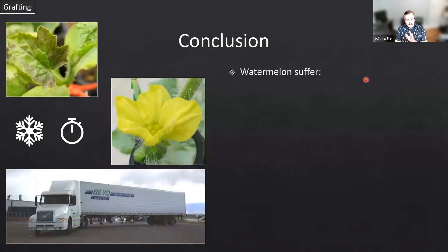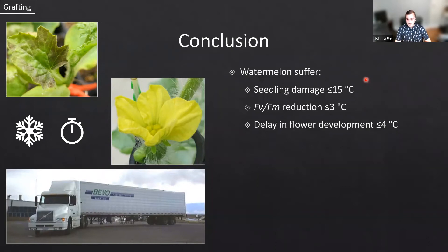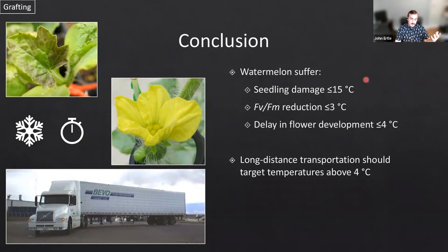To conclude this first part: watermelon transplants suffer seedling damage at temperatures less than or equal to 15°C. They have a reduction in the important chlorophyll fluorescence parameter Fv/Fm at temperatures less than or equal to 3°C, which should delay vegetative development. Both of these likely contribute to vegetative and potentially reproductive development delay. We did see a delay in female flower development at temperatures less than or equal to 4°C. When transporting seedlings, long-distance transport should be kept above 4°C to prevent any delay in the field. However, if those temperatures are experienced, we should take measures to limit the accumulation of chilling degree hours during transit.